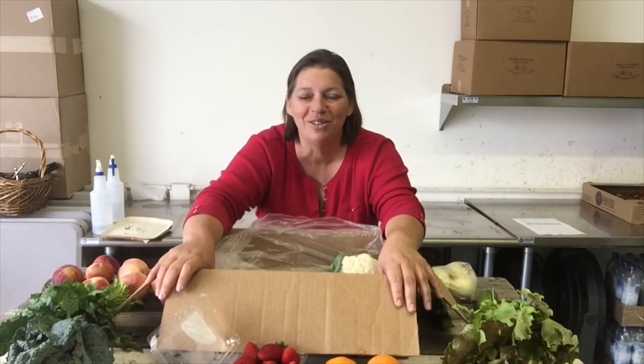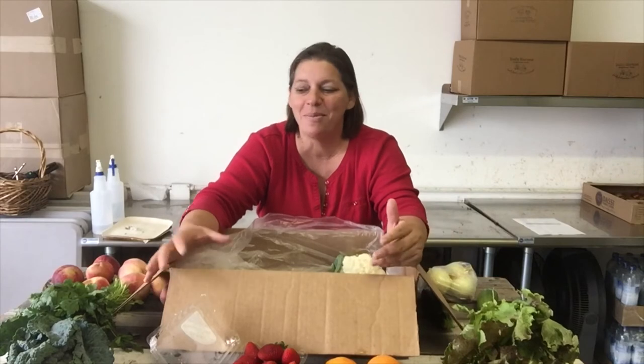If you want to add eggs, they're from Ramona. So everything's very local, very fresh. I hope to hear from you soon, and thank you again for continuing to send photos and videos of you unpacking your box or making meals out of this lovely produce. Thank you, bye!